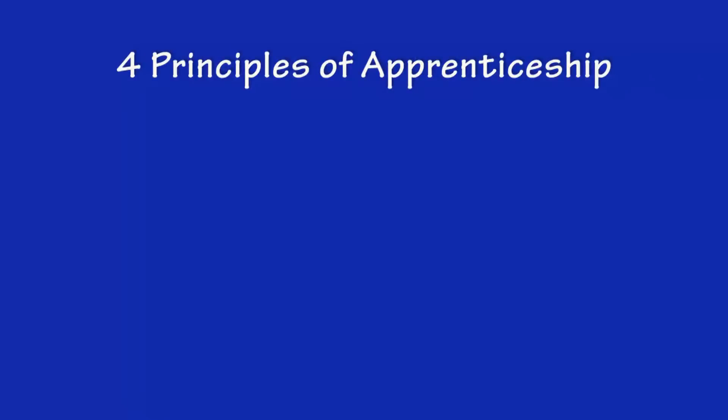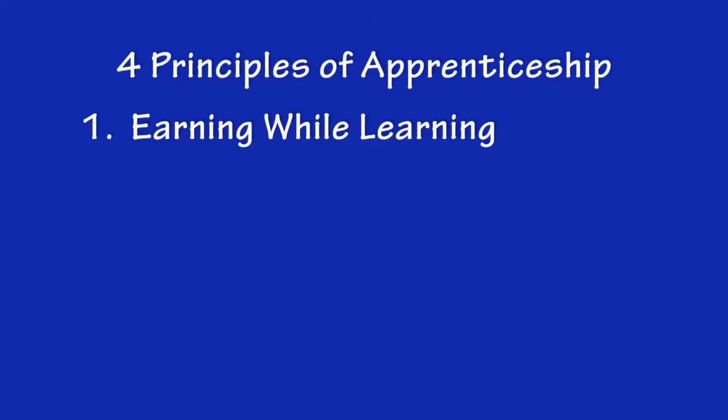There are four basic principles of apprenticeship. The first is earning while learning. The person would go to work, earn a wage, and they would be partnered with a mentor. Earning while learning is a proven principle. It allows the person to learn the skills and competencies that they need to have while they're working with the support of a peer mentor.